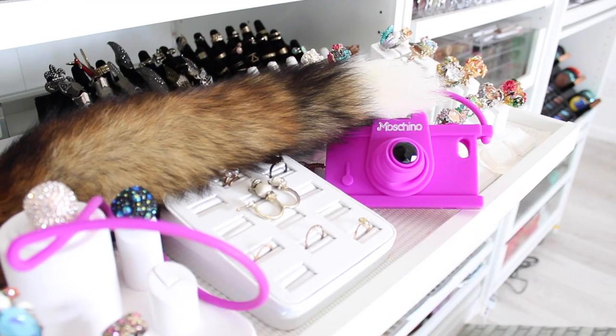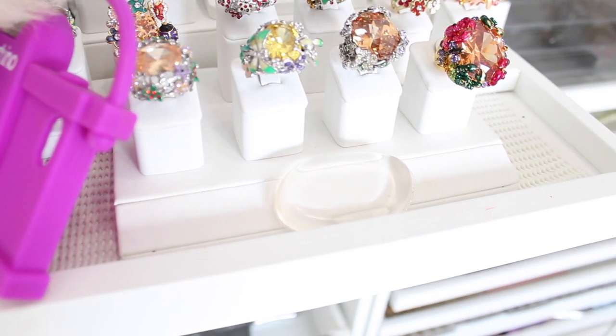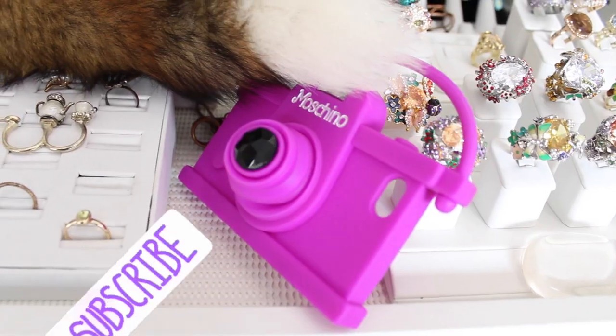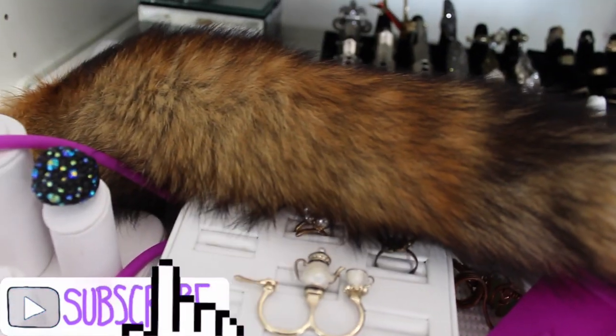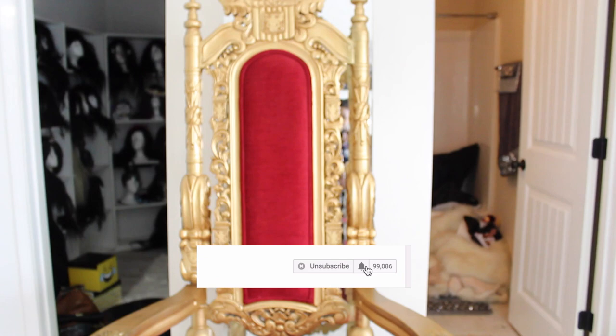I hope you guys enjoyed this eBay haul number 10! Let me know what your favorite item was. If you have any of these items that I spoke about today, let me know in the comment section below how you're liking it. I would love to hear your thoughts.